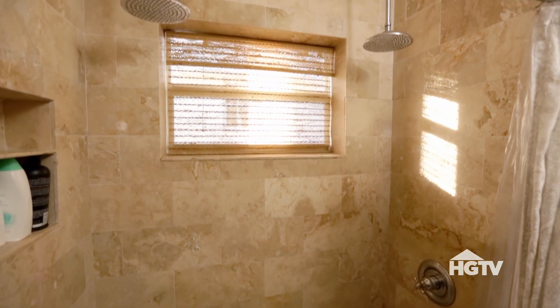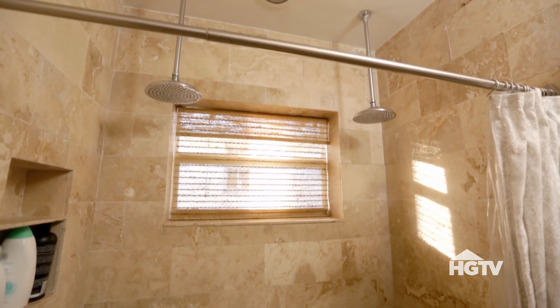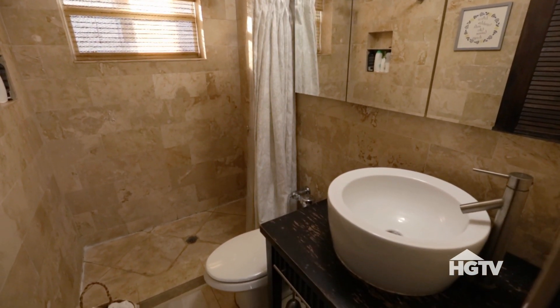Oh, this is nice. Look at the shower heads — two! That would be useful, especially with a toddler, right? It can work. We don't need a huge bathroom.